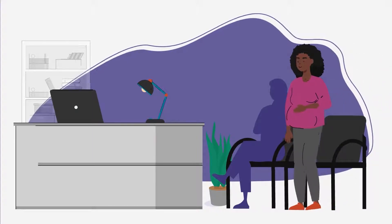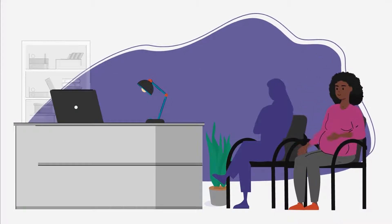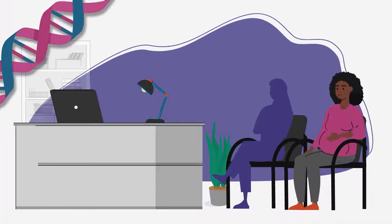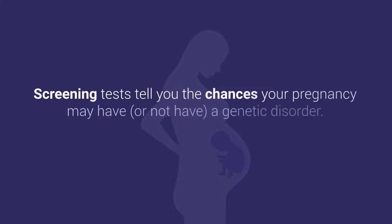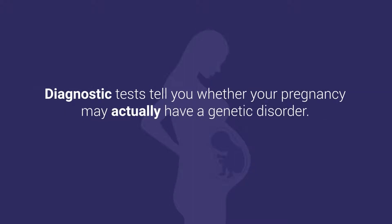If you're pregnant or thinking about pregnancy, you can choose to have prenatal genetic testing. These tests tell you whether your pregnancy has or will likely have a genetic disorder. There are two categories of prenatal genetic tests: screening tests and diagnostic tests. Screening tests tell you the chances your pregnancy may have or not have a genetic disorder. Diagnostic tests tell you whether your pregnancy may actually have a genetic disorder.